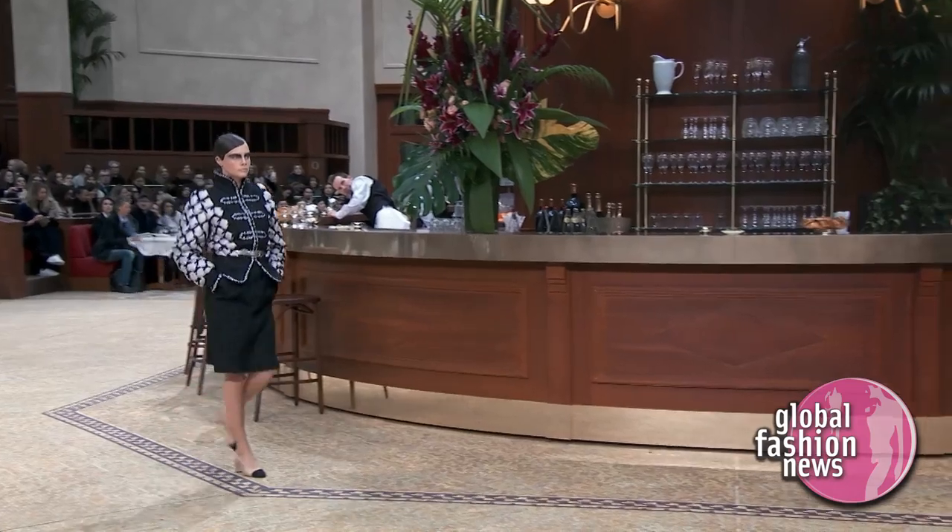This is a proposition for every woman. All kinds of propositions — proportions for day, for the evening.